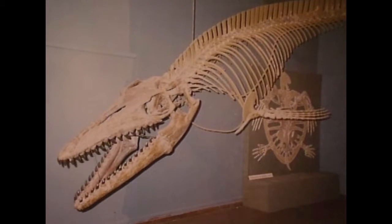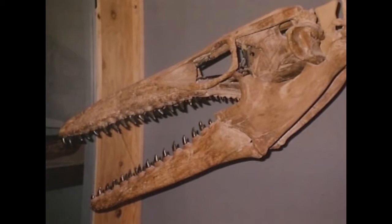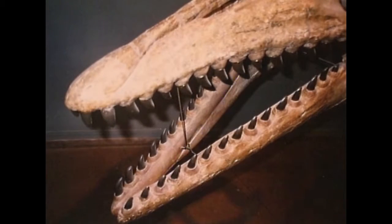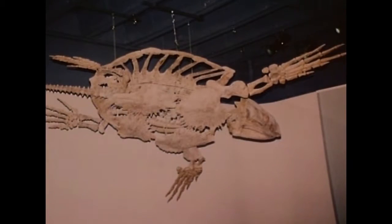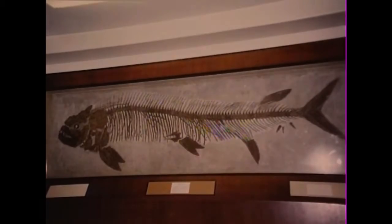Ranging from 8 feet to 40 feet in length, ancient creatures have been found all across Central Texas along the ancient shoreline. Giant turtles with shells 5 feet across laid their eggs along the shore, and huge fish swam in search of food.